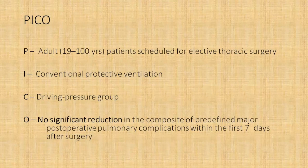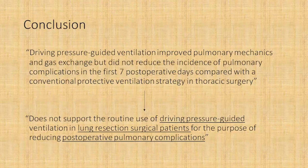To conclude, the PICO statement was: adult patients scheduled for elective thoracic surgery; the intervention group was the driving pressure guided ventilation group; the control group was the conventional protective ventilation group; and the outcome was no reduction in the composite of predefined major post-operative pulmonary complications in the first seven days after thoracic surgery. Driving pressure guided ventilation improved pulmonary mechanics and gas exchange but did not reduce the incidence of pulmonary complications in the first seven post-operative days compared to conventional protective ventilation. Therefore, at this point in time, it does not support the routine use of driving pressure guided ventilation in lung resection surgical patients for reducing post-operative pulmonary complications.